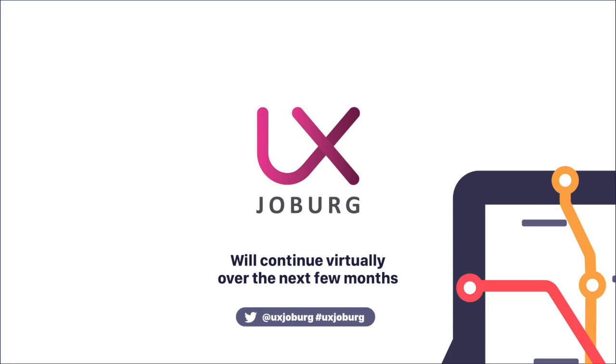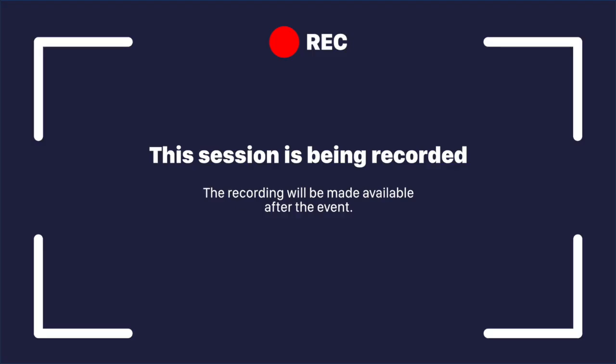UX Joburg is going to be continuing virtually for the next couple of months due to COVID-19, so you're welcome to reach out to us on Twitter if you have any feedback or topics you'd like to discuss going forward. This session is going to be recorded and will be available — we'll share that on our Twitter channel afterwards. So if there's anything you'd like to go over again, please refer back to our Twitter page.